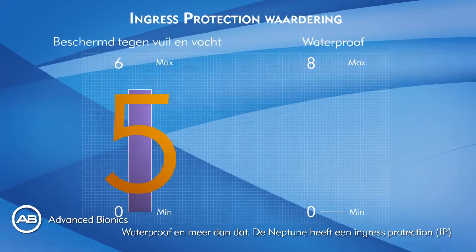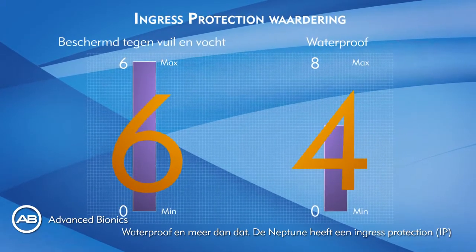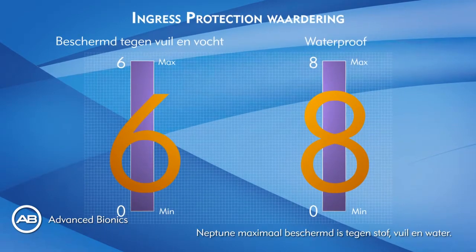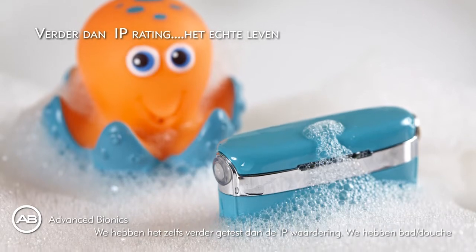Waterproof and swimmable, the Neptune has an ingress protection rating of IP68 — the international standard proving that Neptune has maximum resistance to foreign bodies and water. We tested it even beyond the IP ratings.